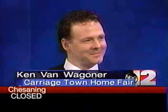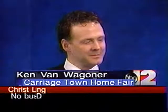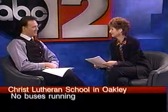Ken Van Wagner, chairman of the '98 Carriage Town Home Fair, is here with us now. And I understand you did come through the storm. We fared it very well. Thank you, Norma, and thank you for having us here.